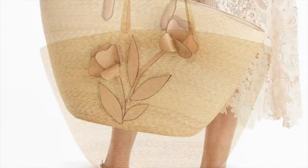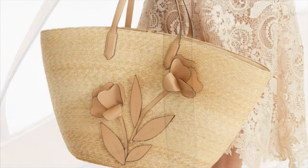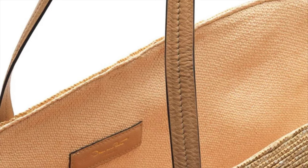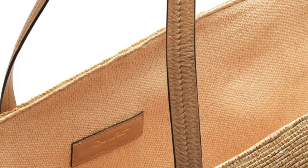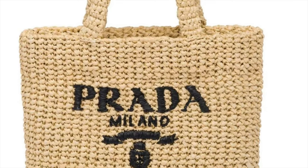I love this Oscar de la Renta floral applique raffia tote bag. The interwoven design with a floral applique in front is so beautiful and perfect for brunch with friends. It has two top handles, a main compartment, and it's just very lovely.